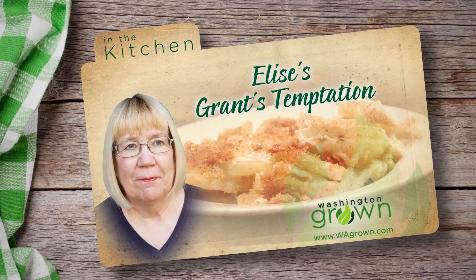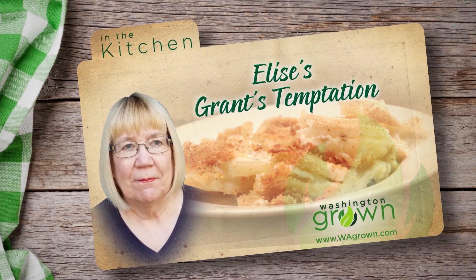Elise, we want to thank you. Thank you, it's awesome. Danke schön. To get Elise's recipe for Grant's Temptation, visit wagrown.com.